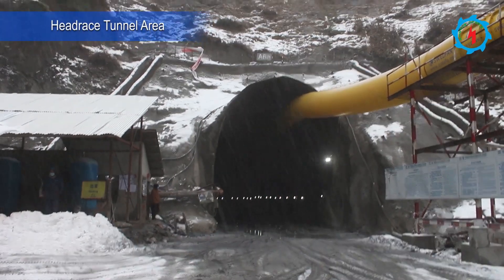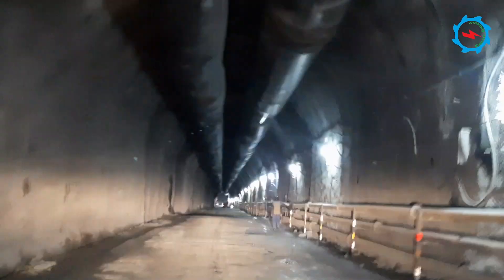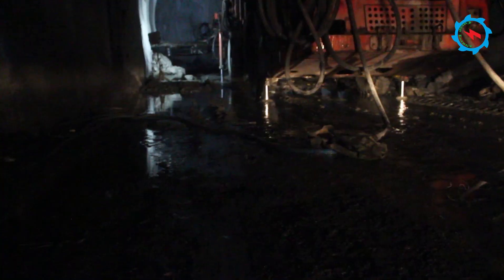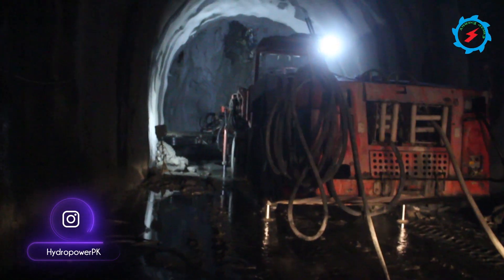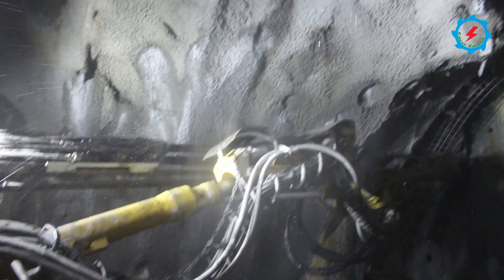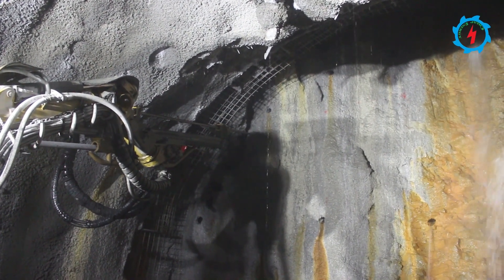The Suki Kinari Hydropower Project has a more than 23-kilometer-long headrace tunnel. Ten construction adits have been arranged to excavate such a long headrace tunnel, along with about 2-kilometer-long twin penstocks. The excavation is being undertaken with the drilling and blasting method. The 7-meter-diameter tunnel passes through relatively high ridges and difficult mountainous topography, including poor rock and fault zones.